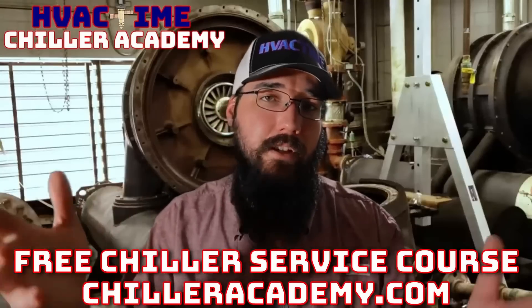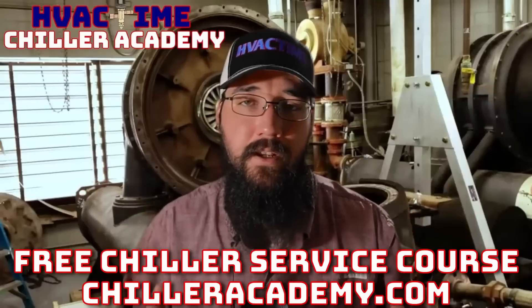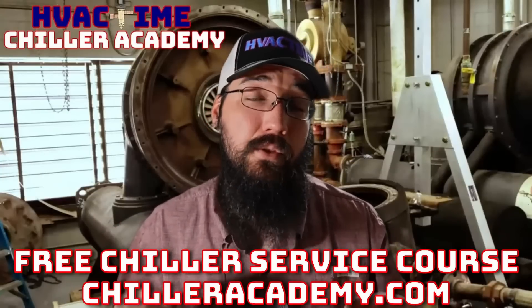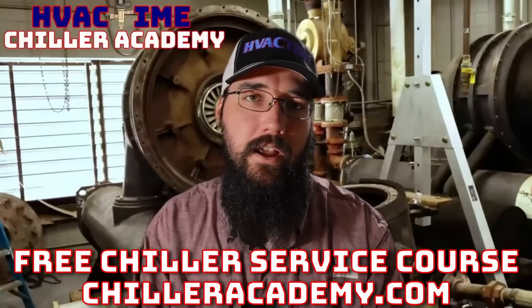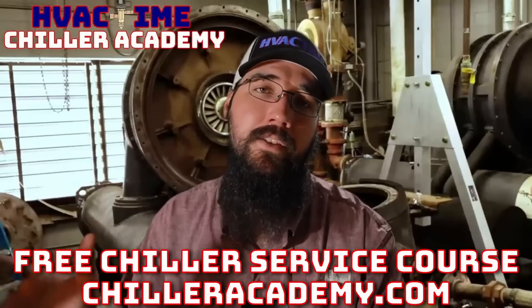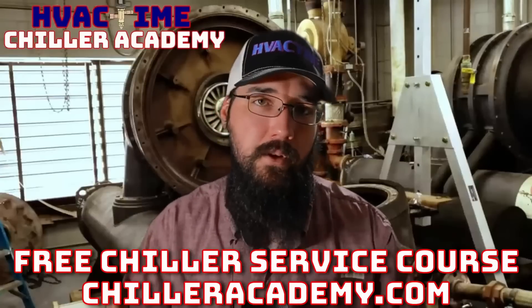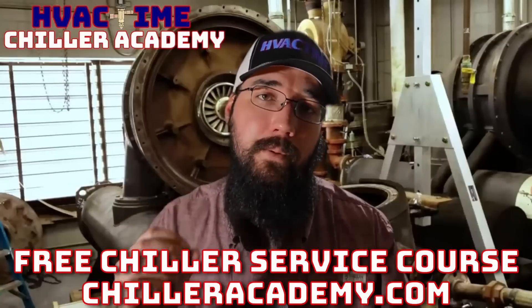If you're not already in Chiller Academy, I'd really encourage you to go check it out. This is what I do full-time — I've stepped out of the field and committed my career to educating, helping others, and helping this industry take steps forward. At chilleracademy.com, we've got a community page and all the lessons have a comment section. I spend a lot of my day responding to those comments as fast as I can, in addition to helping through email. For all of those already in the Academy, you're doing great work — keep it up, and I really appreciate the support and feedback.